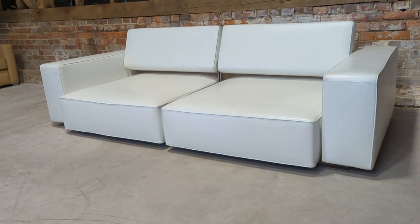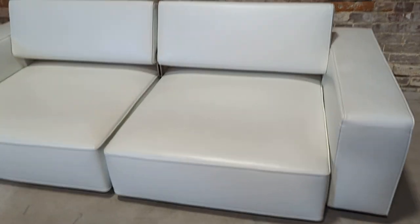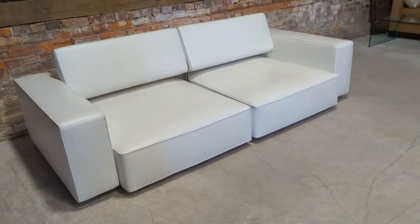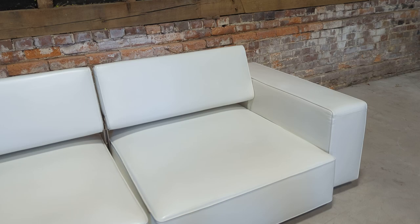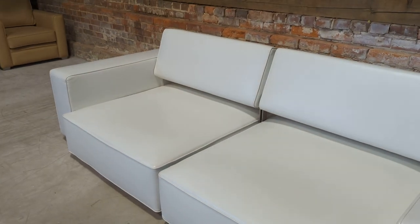Welcome to the Designer Furniture Company. This sofa is about as good as it gets — it's the B&B Italia Andy sofa, white leather with adjustable headrests. The seat cushion also slides out, which I'll get my partner to show you.